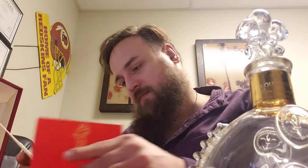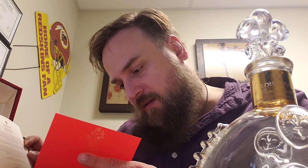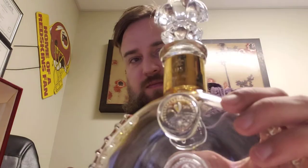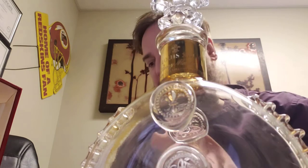Oh my god, this is amazing. I can't believe people spent thousands of dollars. 24 carats — the gold is 24 carat gold. So there's 24 carat gold on this crystal glass as well. Gorgeous.